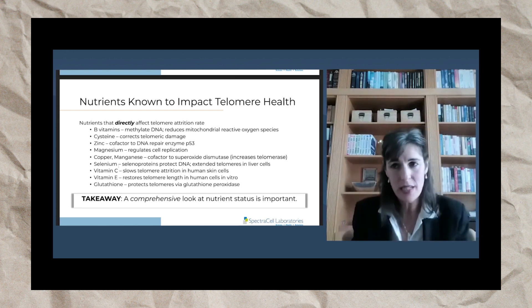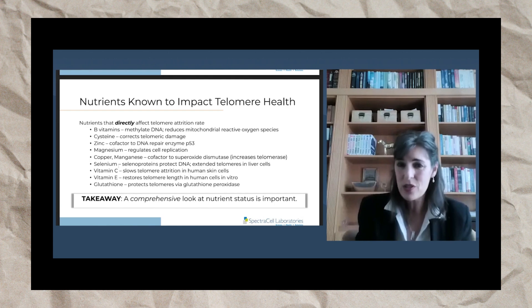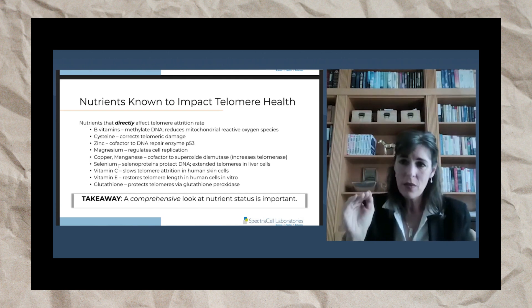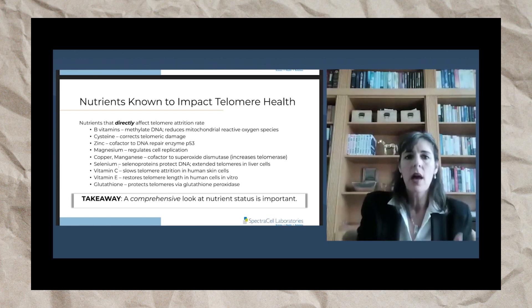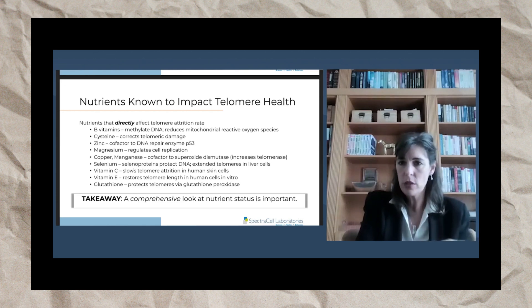Nutrient deficiencies will absolutely impact telomeres, and correcting them is next-level diagnostics to protect your cells. Vitamin C has been researched and shown to slow telomere attrition, meaning it protects telomeres in skin cells.